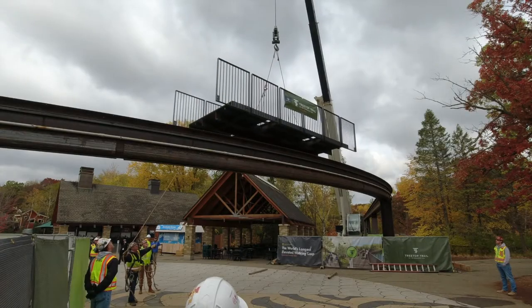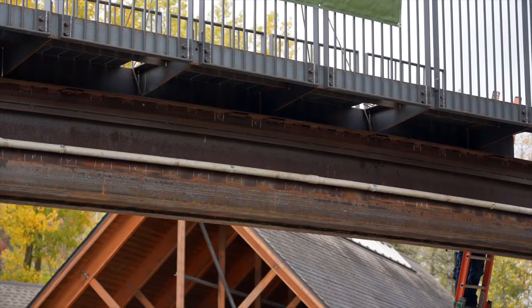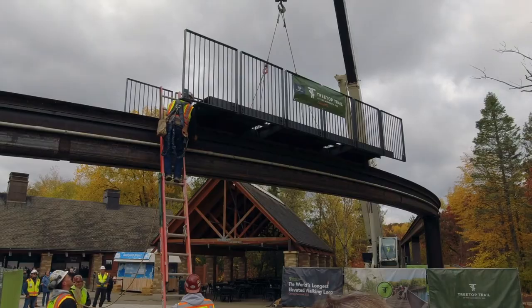Our construction crew is planning to work right through the winter building this trail so we can have a grand opening summer of 2023, but a lot of work between now and then.